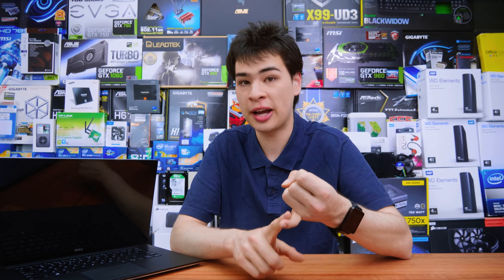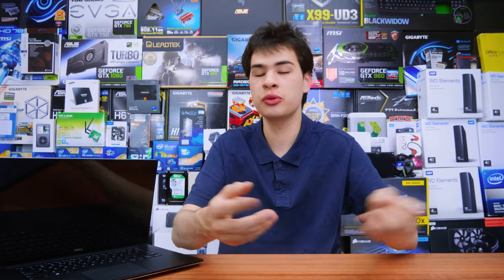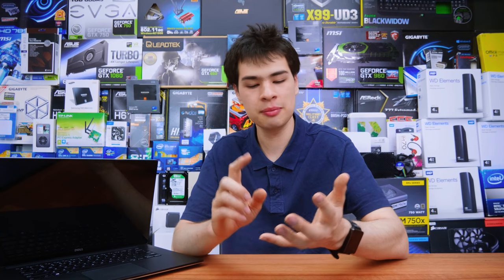The first thing you want to do before you repurpose it is figure out if you need to do any repairs — whether it has a dead battery if it's a laptop, or a dead hard drive. It's definitely worth getting it into a working state. If it's a laptop being used as an HTPC, a new battery may not be necessary, but an SSD might be more valuable. Make sure it's in working condition, and today we'll go over seven things you can do with your old computer.